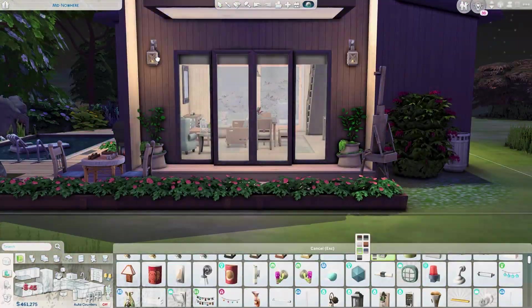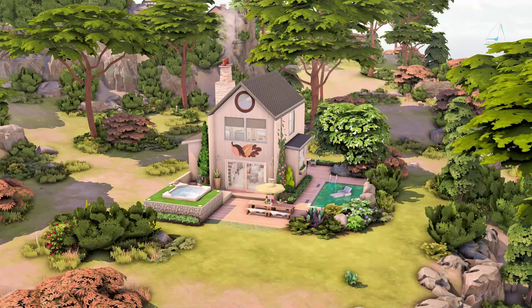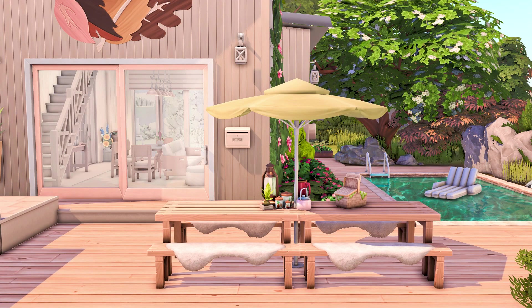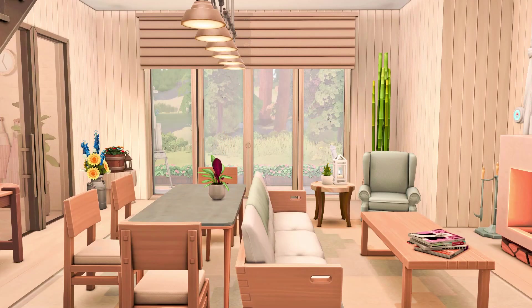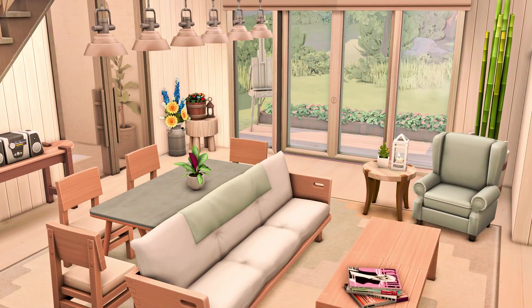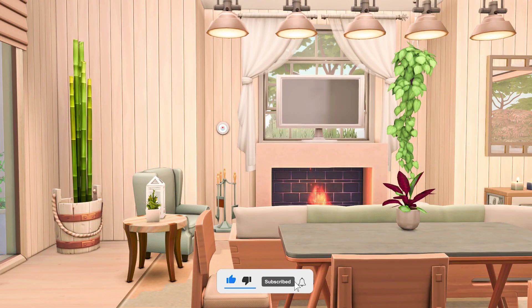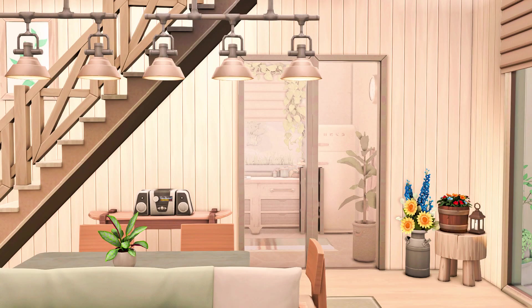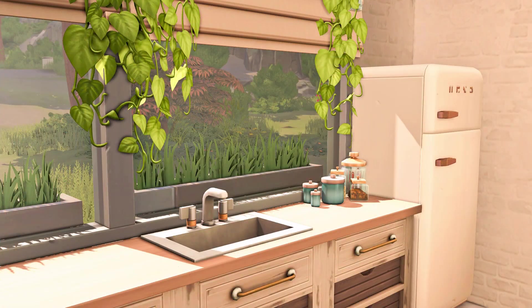After that we'll be moving on to the screenshots. If you'd like to download this build, it's already available on the gallery — my ID is Alfa Tierra — or you can click the download link in the description box below. You'll be directed to my Ko-fi website where you'll find both the gallery download link and a Sims file link from SimsFileShare. I really hope you've enjoyed this video — please hit the thumbs up, subscribe if you haven't already, and ring the bell for notifications. Thank you so much for hanging out with me today, and I'll see you in the next video!